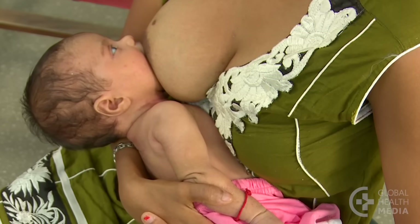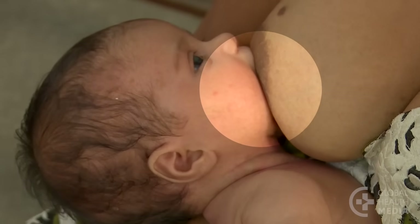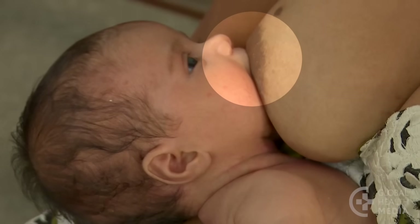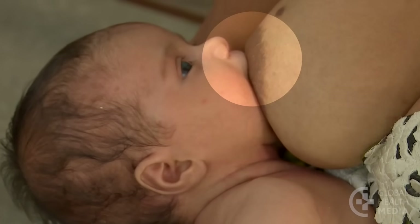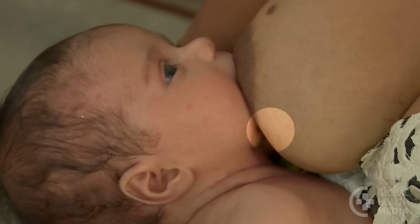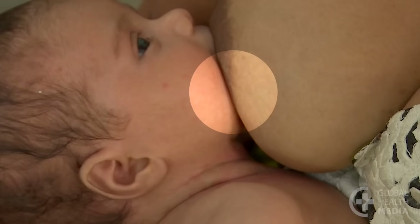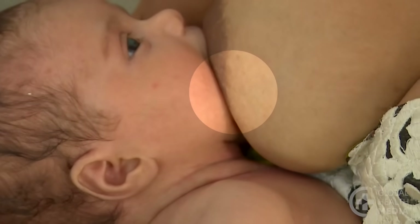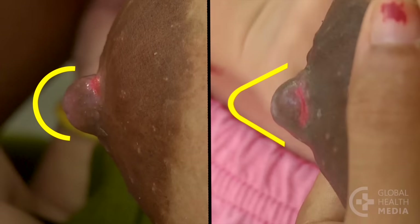Pulling her baby closer can also deepen the attachment. We see signs of better attachment: the baby's mouth is wide open, we see more of the areola above the baby's mouth than below, the baby's chin is touching the breast, and her lower lip should be turned outward. Now her nipple is a normal shape, compared to when her baby was not attached well.